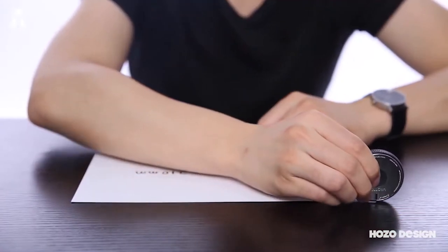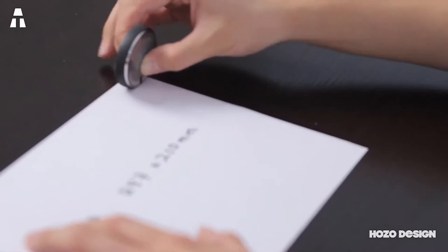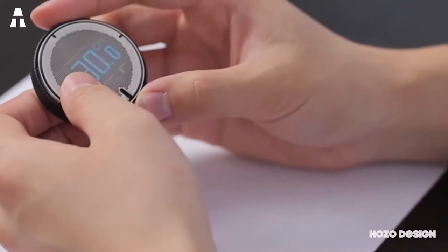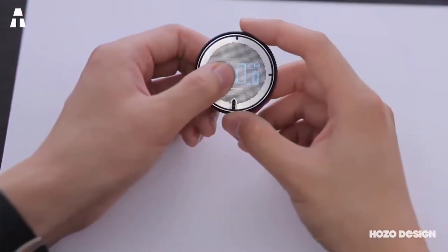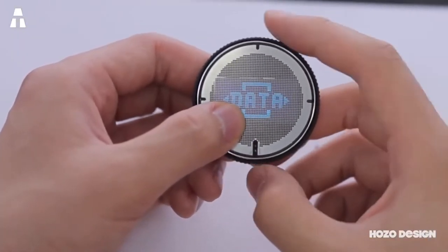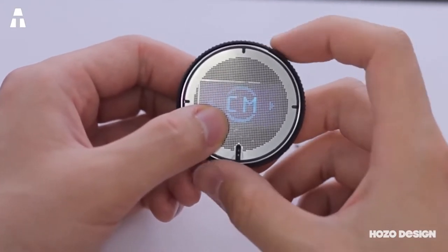It allows you to measure curves, lines, and a variety of surfaces easily and quickly. The display size is 1.3 inches and uses OLED technology — the same technology present on televisions and smartphones. The screen is of high quality, manufactured with stainless steel, and the whole body is made of aluminum alloy. The brand did not hesitate to design this ruler with beautiful materials.